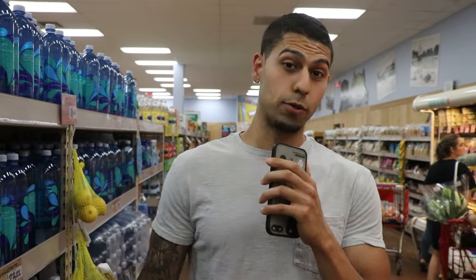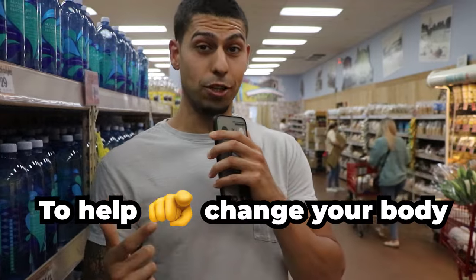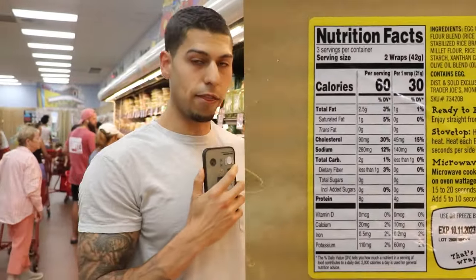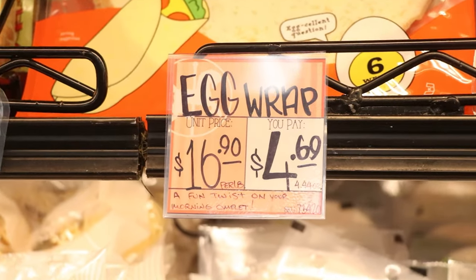We're doing a Trader Joe's grocery haul, looking for lower calorie, higher protein options to help you change your body composition. If we're using tortilla wraps, they have egg wraps here at Trader Joe's. Each wrap is 30 calories — they're a little thinner, so you'll probably want to use more than one. These are $4.69 at Trader Joe's.